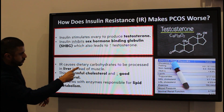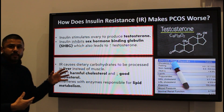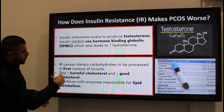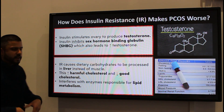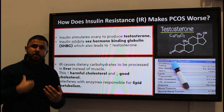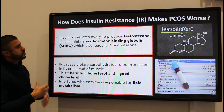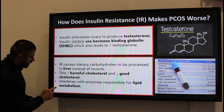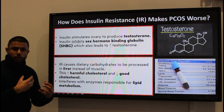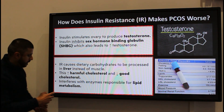Insulin resistance also causes carbohydrates taken in the diet to be processed in the liver instead of the muscle. You also get an increase in harmful cholesterol, a reduction in the good cholesterol, and the enzymes responsible for metabolizing lipids are affected as well. So insulin resistance and polycystic ovary syndrome both contribute to each other in making the metabolic health of the female worse.